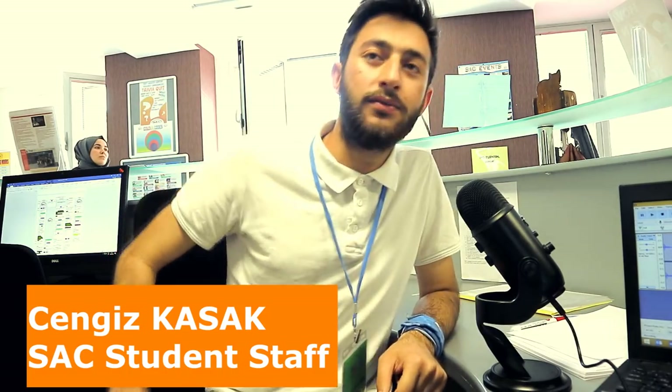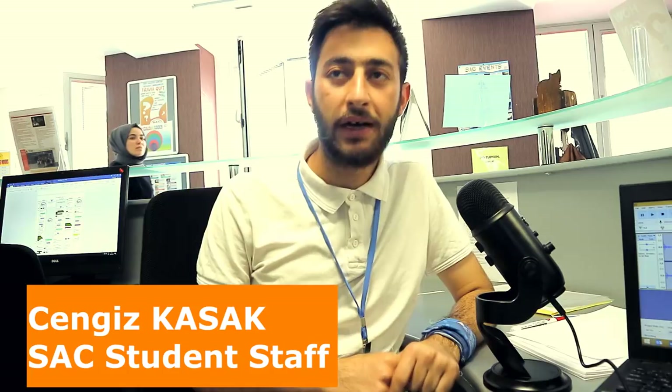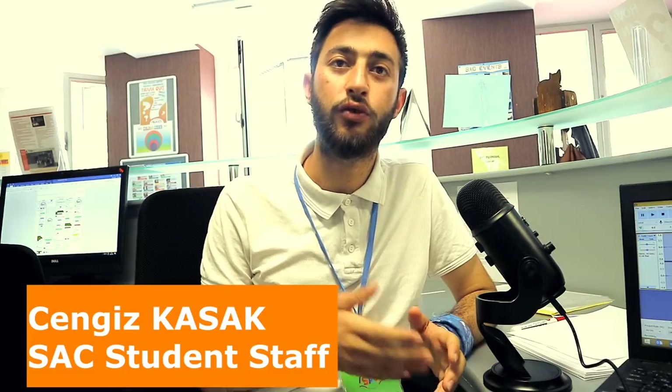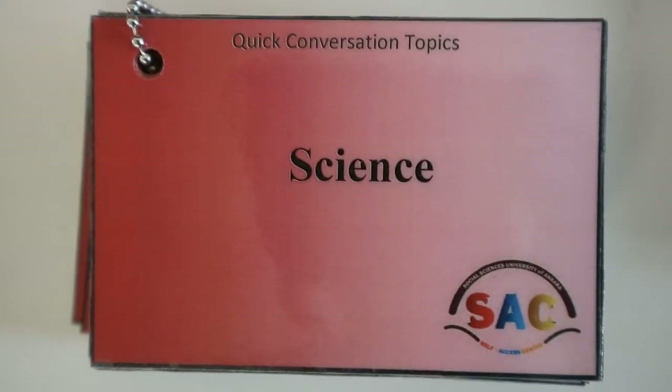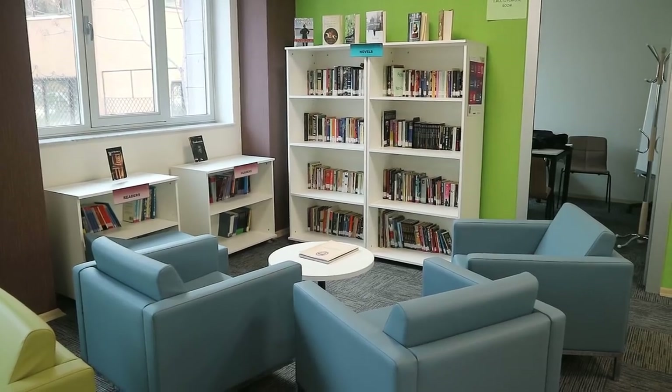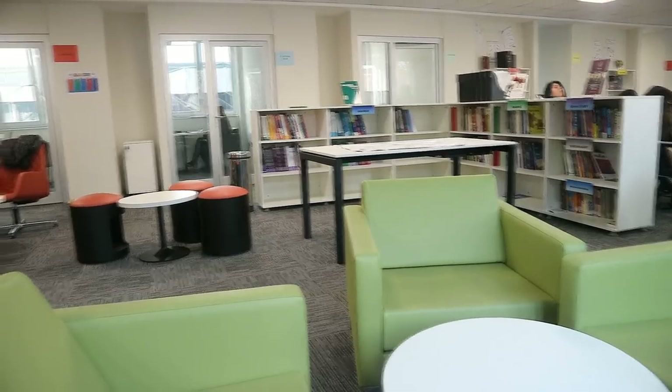I am Cengiz and I am a student in the international relations department. I am a volunteer and moderator at the self-access centre, specifically moderating listening and reading practice. As everyone knows, we have a proficiency exam and we want to pass it, so we need practice — and we believe that practice makes you better.